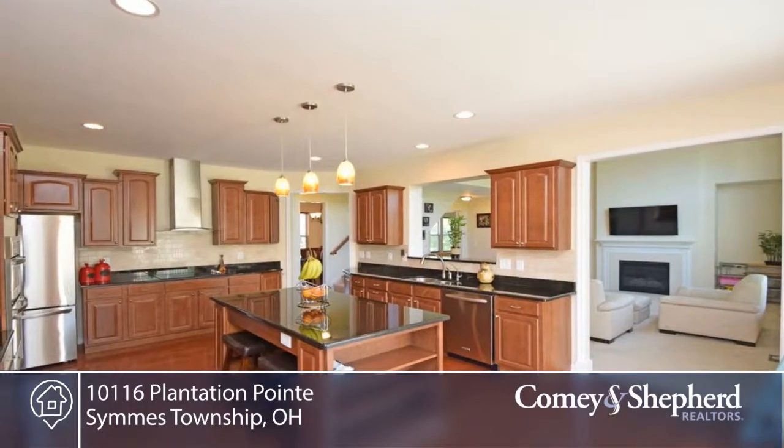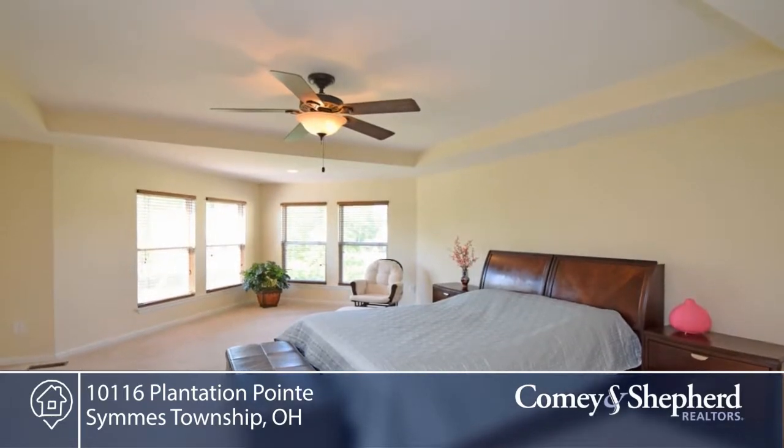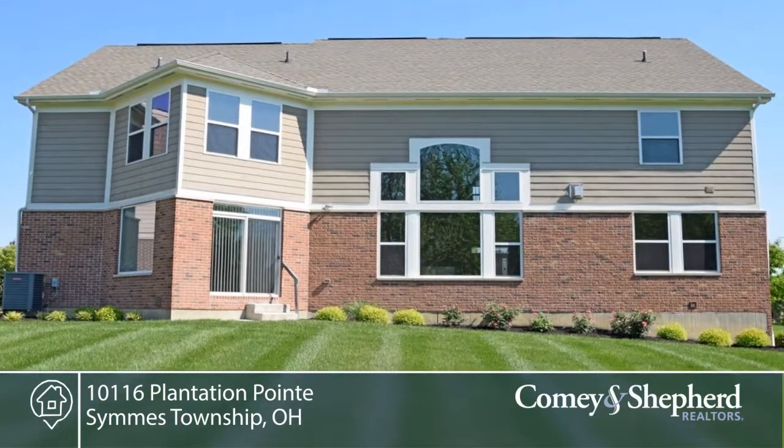A large gourmet kitchen with cherry cabinets, granite countertops, stainless steel appliances, a big island, and an open family room. Walk out to a private yard overlooking the pond. There's also a first floor study.